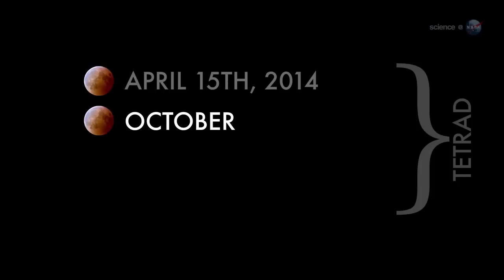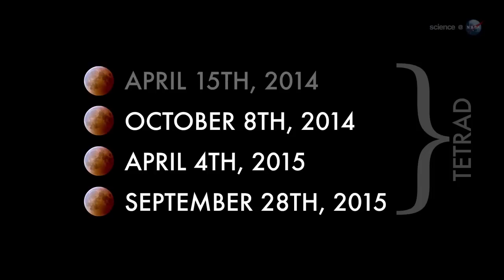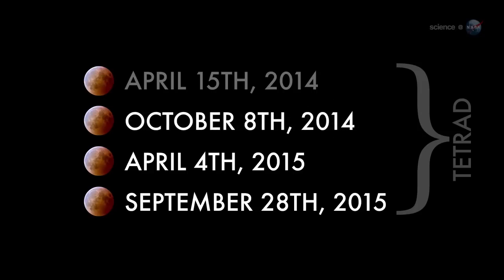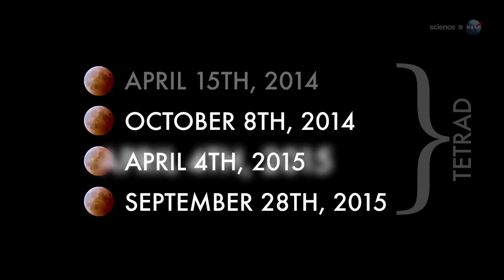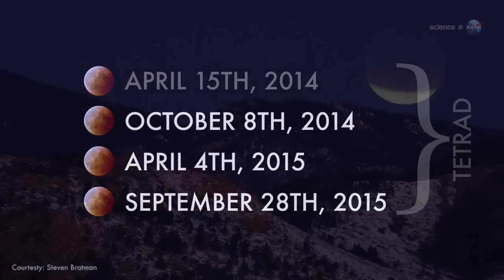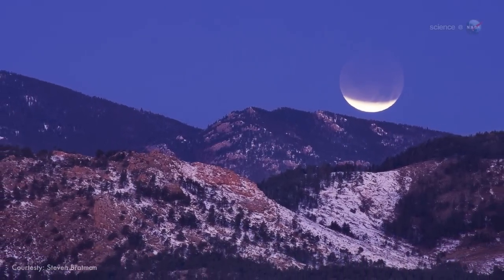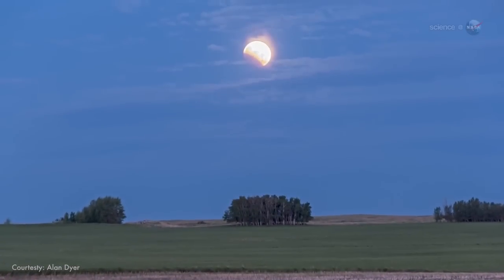Espinak notes that the total lunar eclipse of October 8th is the second of four consecutive total lunar eclipses. Such a set of total eclipses is known as a tetrad. The next eclipse in the tetrad is six months from now, in April 2015. "Don't wait," he urges. "Mark your calendar for October 8th. Wake up early and enjoy the show."